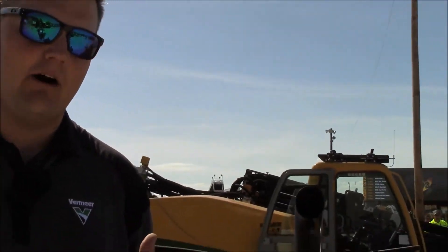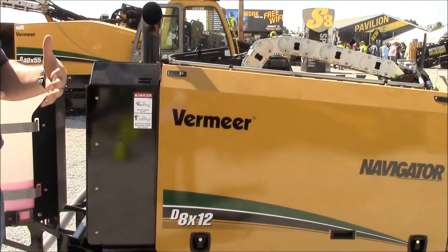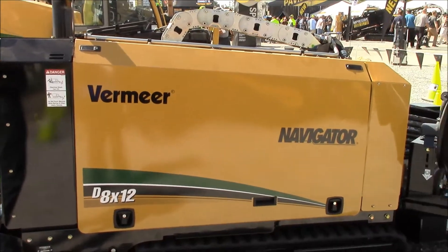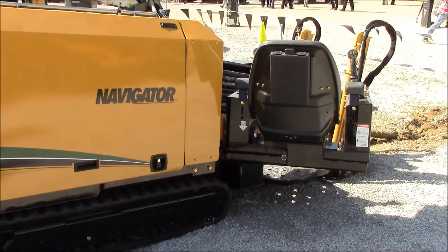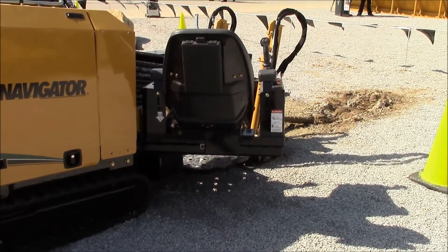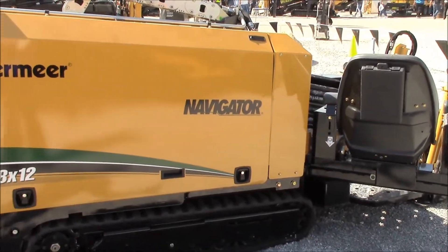This is a machine that's really going to help fill out our small drill lineup. Something we're really excited about because there's a large fiber boom going on right now in the world, as well as a ton of gas distribution and power transmission work, and this machine is going to be really good for that because it's able to have a lot of power in a small footprint.